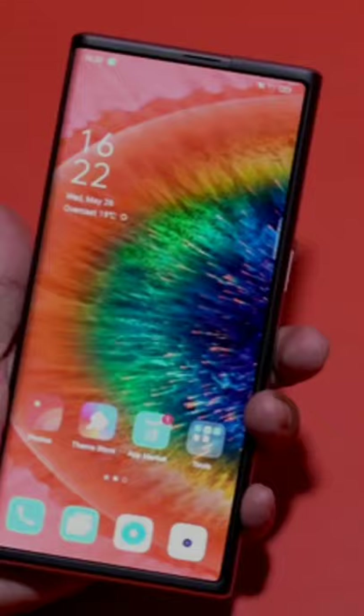It feels absolutely sturdy. If you have a foldable phone, it feels flimsy — not with this one. Yes, it is a heavy phone, but it also feels sturdy.